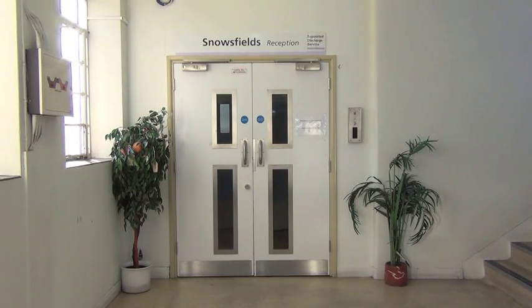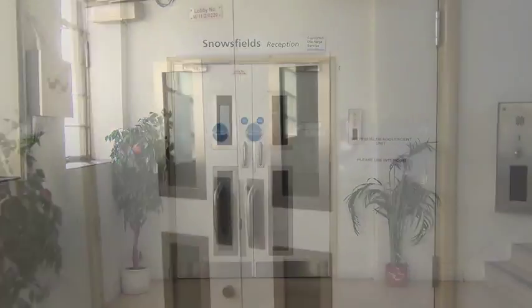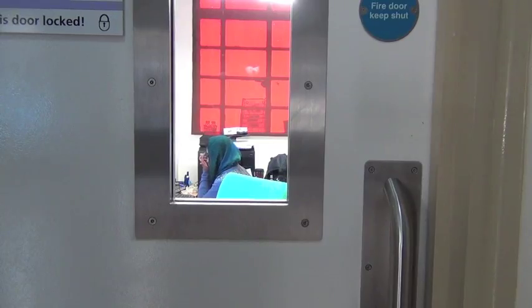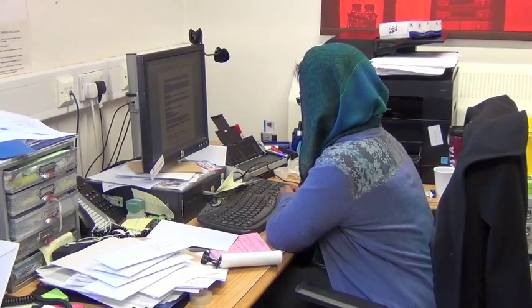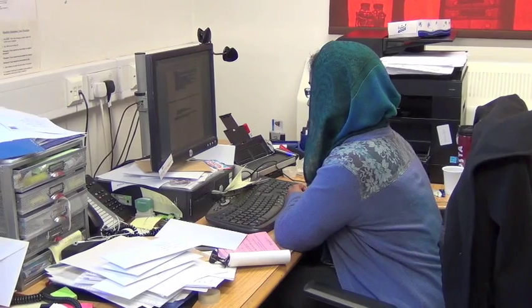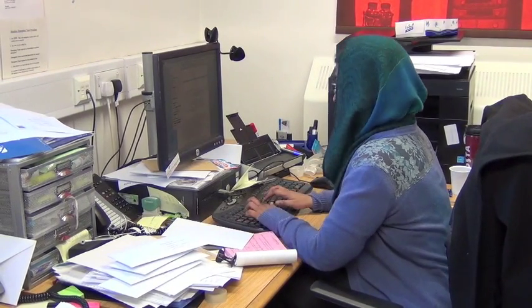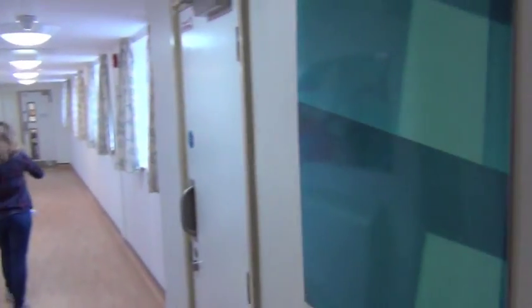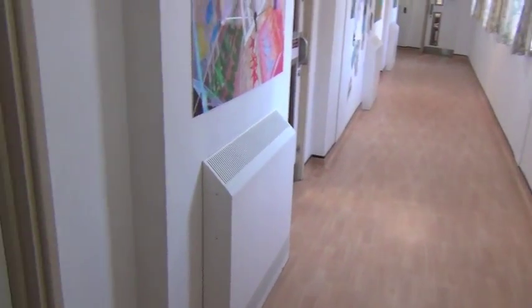Now we're going to go to the upstairs part on the second floor. That's the main entrance — just inside, that's where the administrator's office is. That's Jaleika, the ward administrator. She does a very important job to keep us on our toes and make sure everything's running smoothly. Going into the main corridor, I'm showing you some of the artwork we have on display — that was a project done by young people. That's the SDS room, the Supported Discharge Service — we'll do a separate clip introducing the people in that team and explaining how they work.